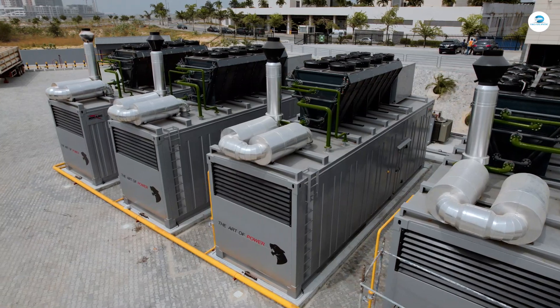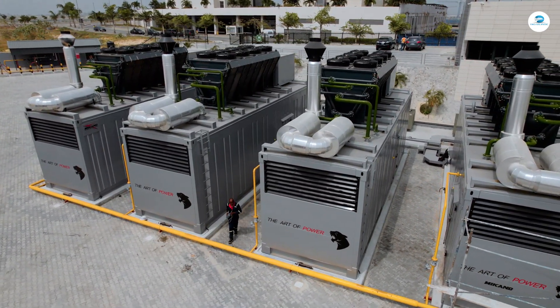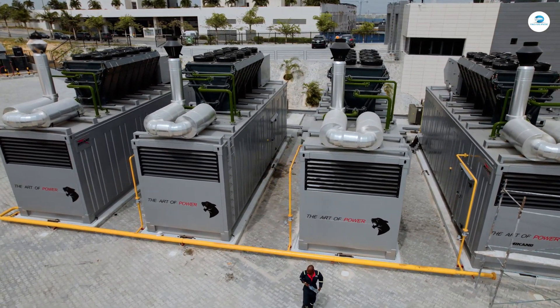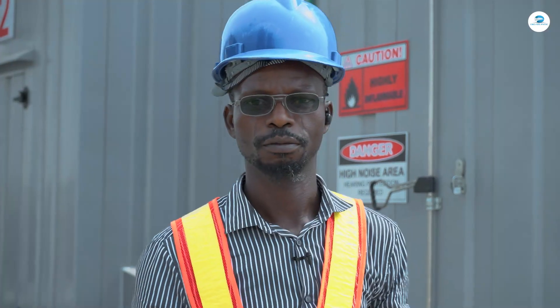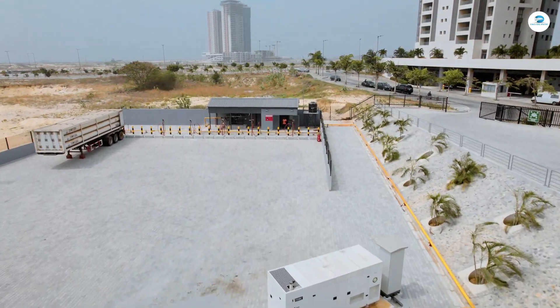We have four generators here, each rated at 2 MVA — that is 2,000 KVA — meaning we have 8 MVA total across the four generators. The voltage coming out from the generator is 400V. It can go as low as 390V or as high as 415V, but the normal voltage is 400V.